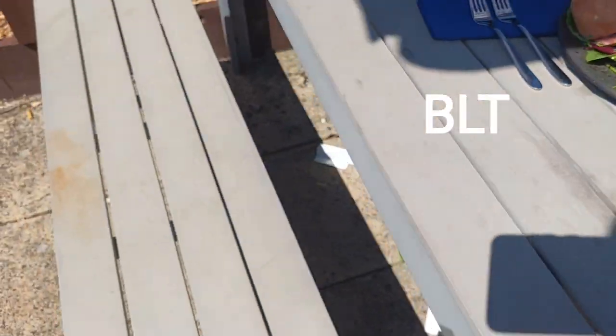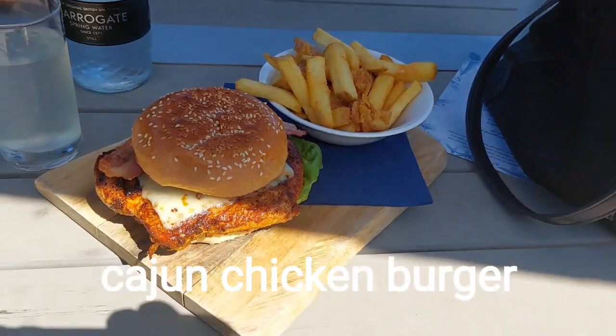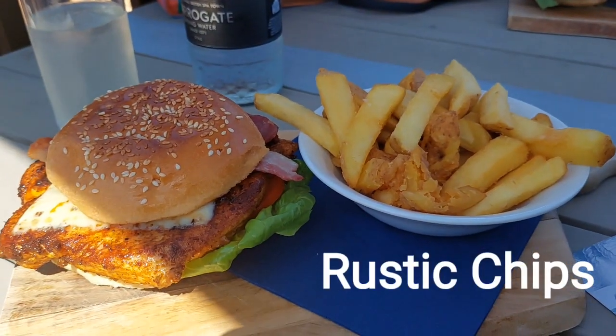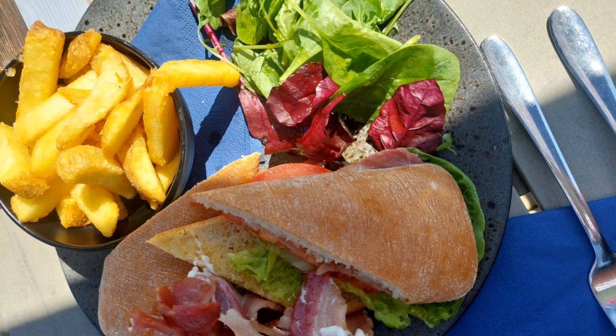We looked at the menu and ordered a BLT and a Cajun chicken burger. My daughter ordered the same with rustic chips. The food was very presentable and looked beautiful.